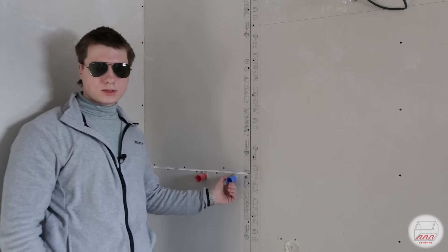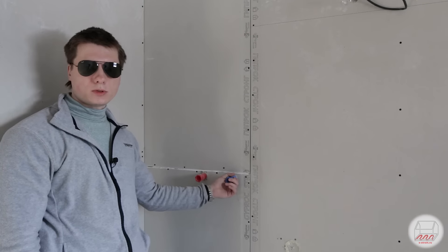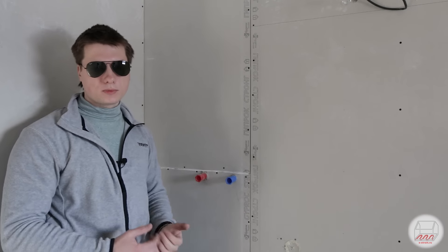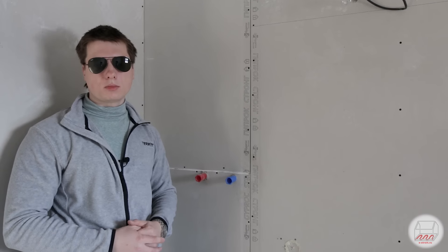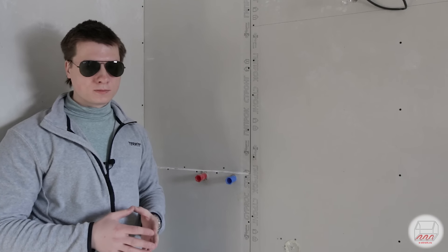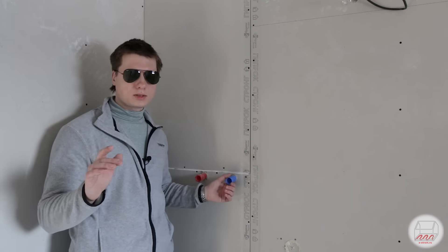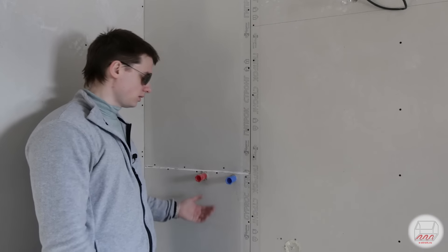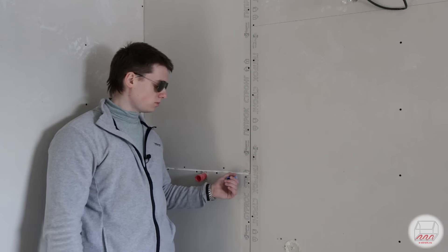Это будущий душ, здесь стоят замечательные заглушки — перешли на пластик. Раньше использовали металлические заглушки, но произошла одна неприятная история в доме в Горьковском — постараюсь рассказать. Там буду устранять последствия и поговорим о заглушках. А коллектор горячей и холодной воды я вам уже показывал — здесь трубы выходят и заглушены, чтобы ничего не полилось.